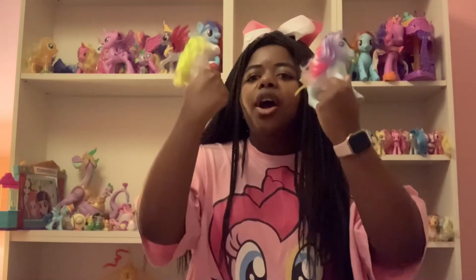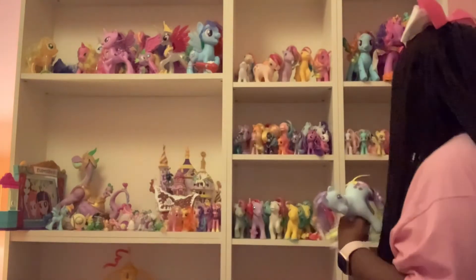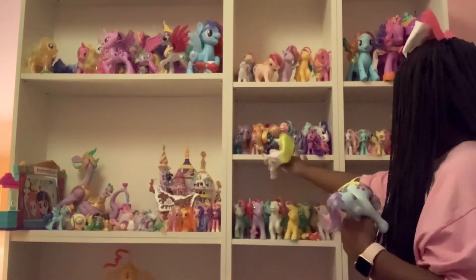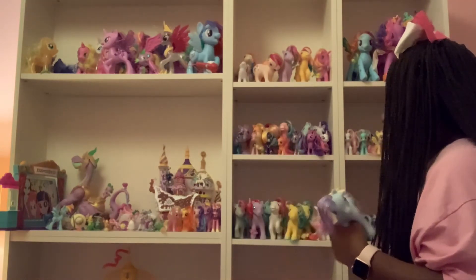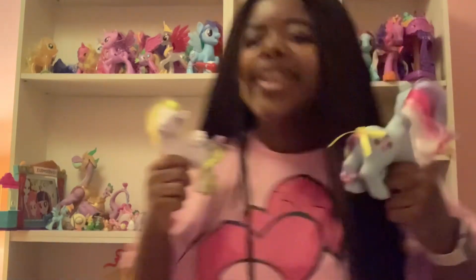Thank you so much for watching me review Surprise, one of the Unicorn and Pegasus collection ponies, and Sweet Stuff, one of the Twinkle Eye ponies. They're definitely going to go on my shelf — over here I've got some of my 35th anniversary 80s ponies, so they're going to go on these two shelves. Please don't forget to like my video, comment, and remember to subscribe!